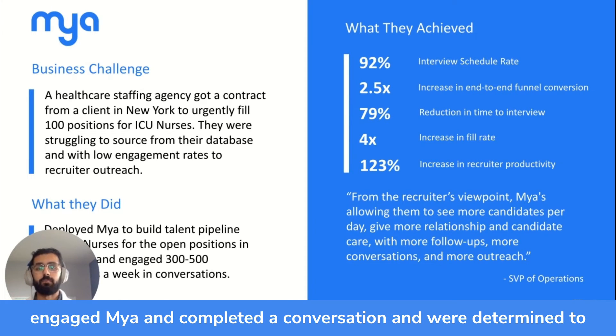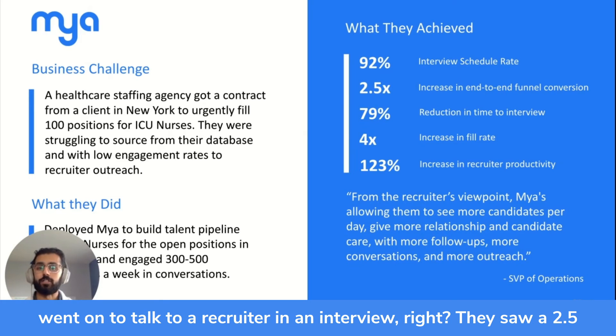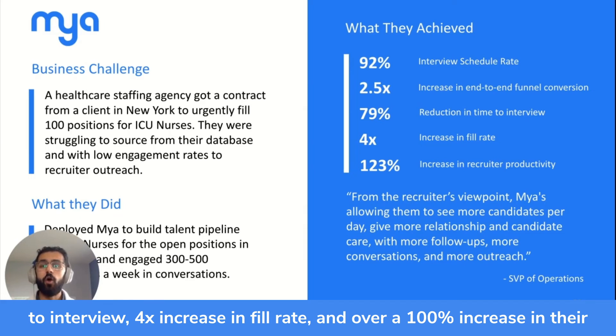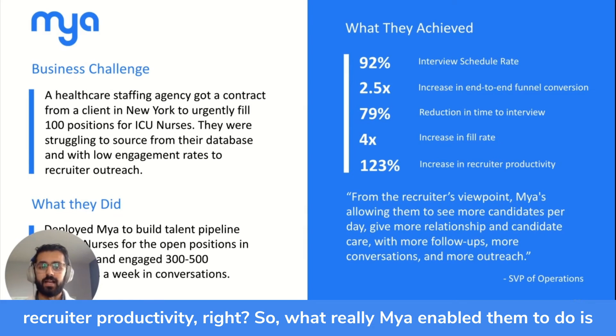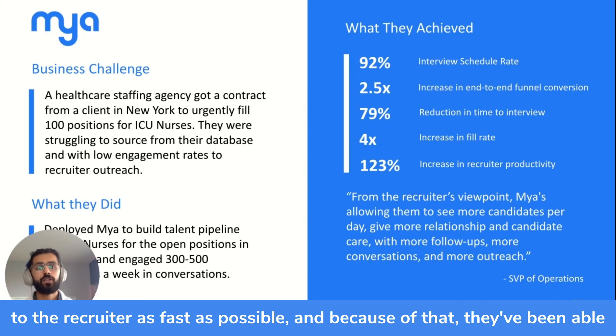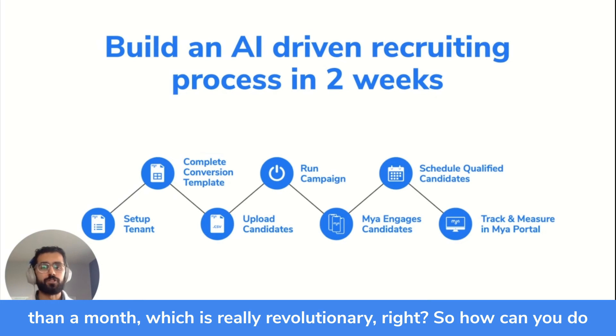Candidates that engaged with Maya, completed a conversation, and were determined to meet the criteria set beforehand — 92% of them went on to talk to a recruiter in an interview. They saw a 2.5% increase in end-to-end funnel conversion, a 79% reduction in time to interview, a 4x increase in fill rate, and over 100% increase in recruiter productivity. Maya enabled them to use their recruiters' time more effectively and connect candidates to recruiters as fast as possible. Because of that, they were able to fill almost all 100 of those ICU nurse positions in less than a month — which is really revolutionary.